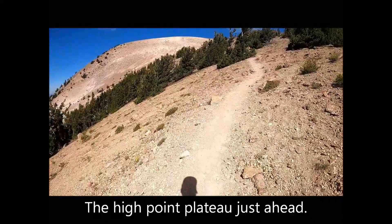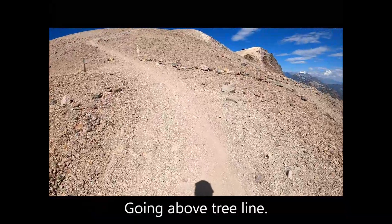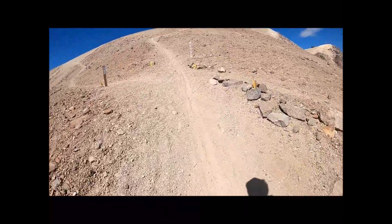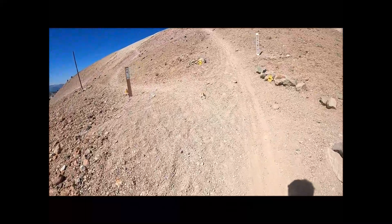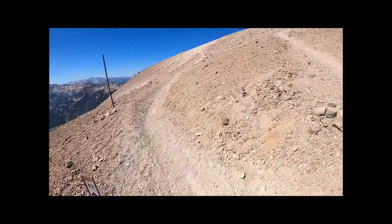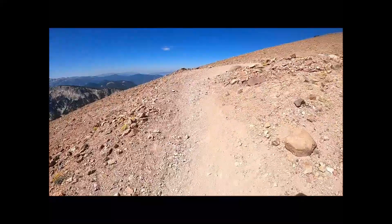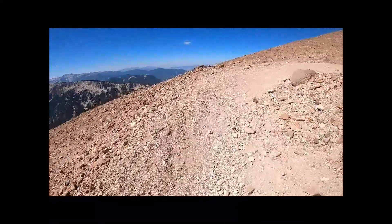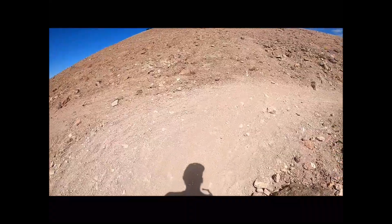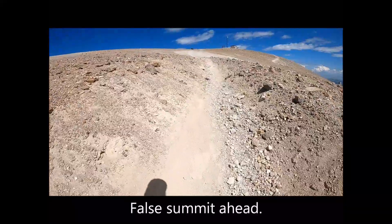The high point plateau is just ahead, going above the treeline. Sticking to the more gradual climb on the left. Distant views become more abundant the higher I go.